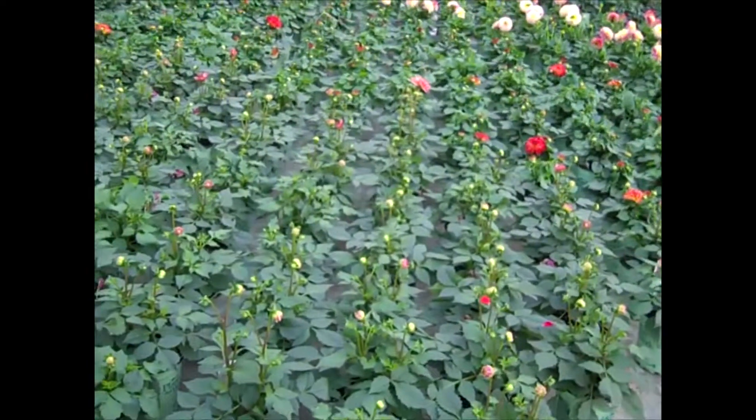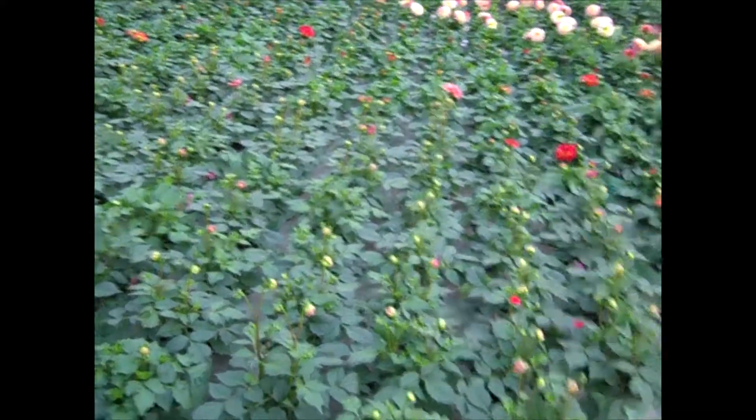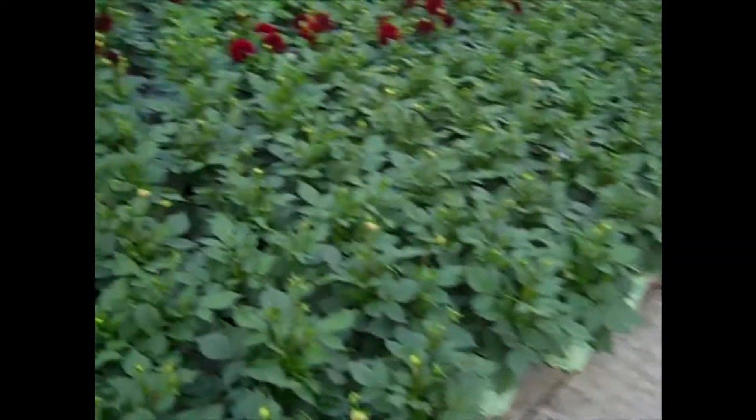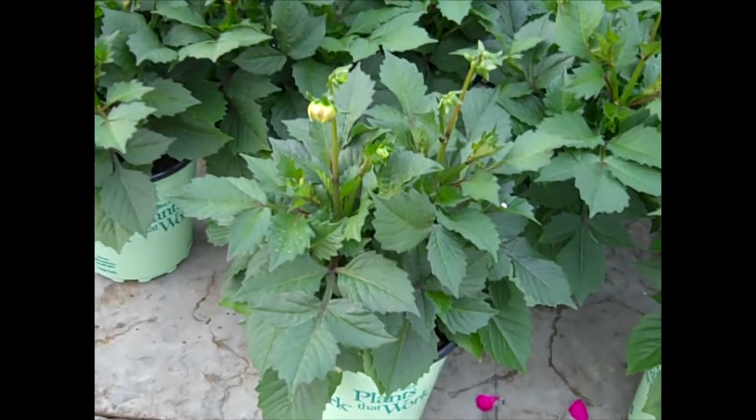This is the next crop of the 17-centimeter dahlias, and they're coming up right behind the other ones. Look at all the color — a lot of nice bud and bloom here. Good selection of color, and really nice big heavy plants. Good value on these 17-centimeter dahlias.